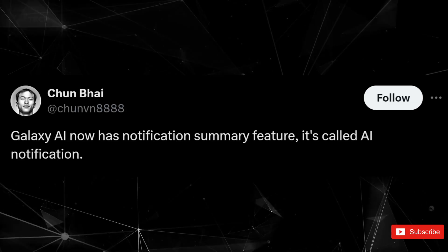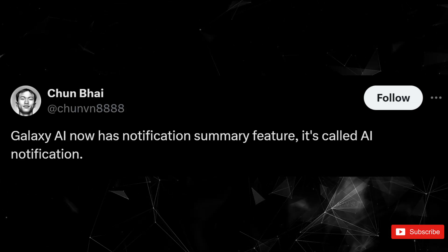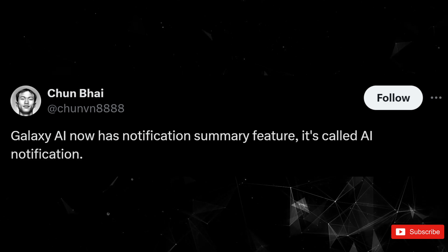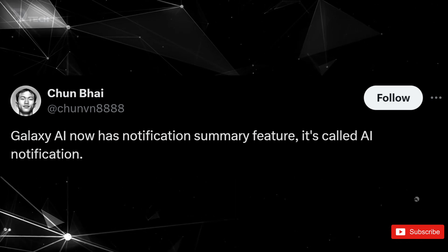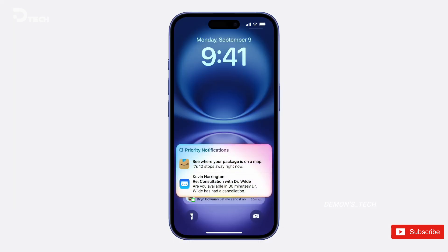The tip was dropped by the reliable leaker Chunvaan X, who shared that Samsung is testing this feature in the One UI 7 Beta, specifically in the XG2 build. Right now, it's only available in Korean, so it's still in the early stages of development.